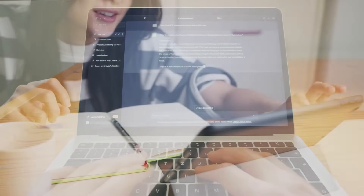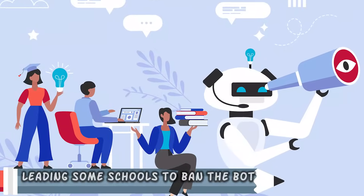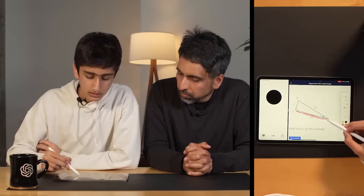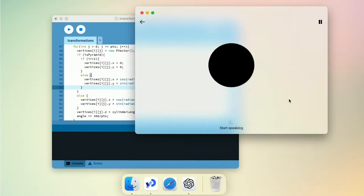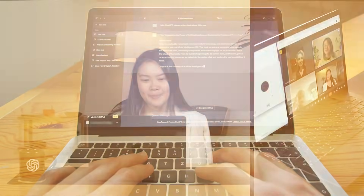The rise of ChatGPT in education has raised concerns about potential cheating, leading some schools to ban the bot. However, OpenAI is highlighting GPT-4o's role as a teaching aid rather than an essay-writing tool. In a demo, ChatGPT helped a student with geometry homework on an iPad, using its vision and audio capabilities to assist him. The bot accurately interpreted the student's drawings and provided feedback in a positive manner. ChatGPT's role as a free educational tool is likely to appeal to many parents and students.